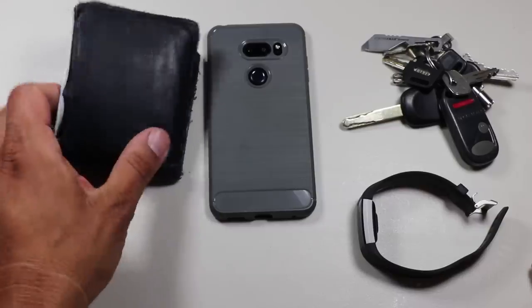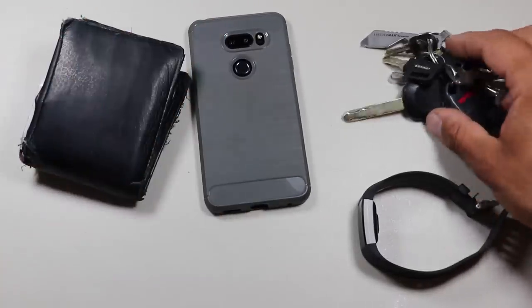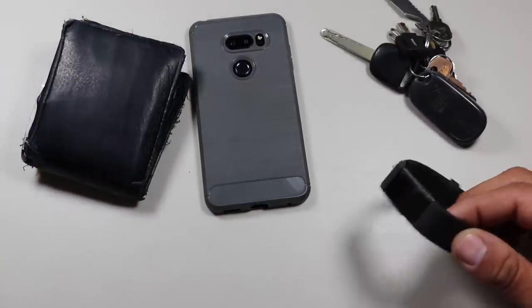That concludes all of the items I like to call my core EDC items — wallet, phone, keys, and a watch. Now that we've gone over those, let's expand and move on to Tier 2, which I consider your prepper tools. Let's move on to the tools module.